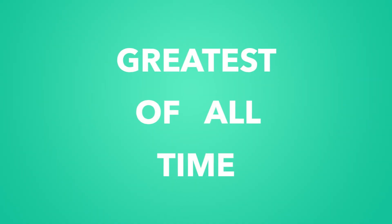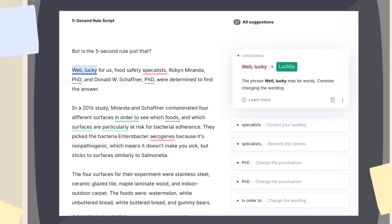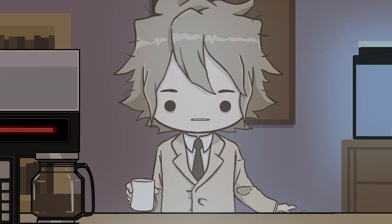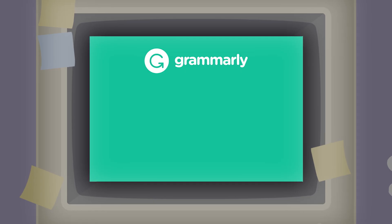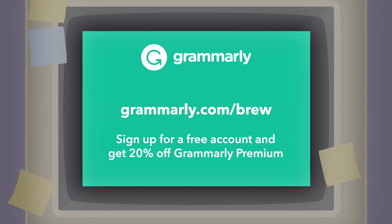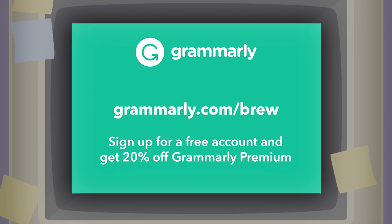That means greatest of all time, by the way. Instead of reading the same sentences a hundred times to figure out if it sounds right, you can just look for Grammarly suggestions and you're already on your way. Save time and sound professional whether you're writing an application or answering important emails. Go to Grammarly.com/brew to sign up for a free account and get 20% off Grammarly Premium today to help you work more efficiently and secure that dream job or internship.